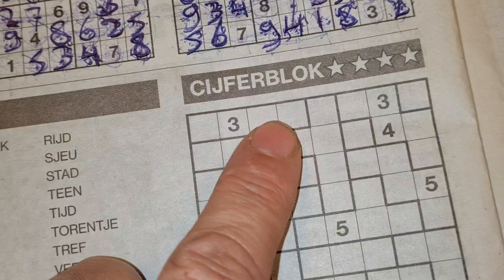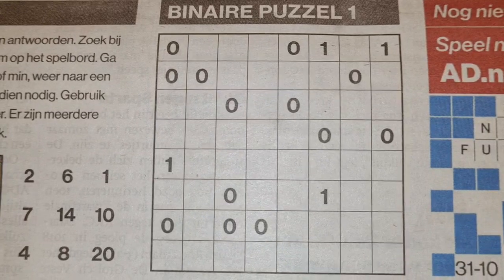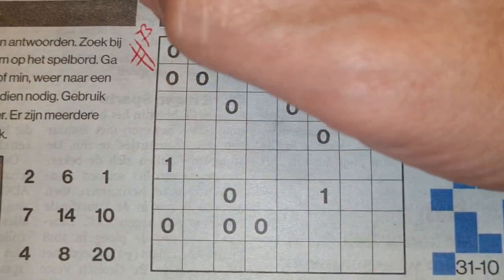The remaining puzzles are the jigsaw Sudoku with four stars and the binary — and it's binary time, because this one will be number 7368.